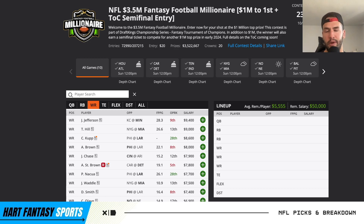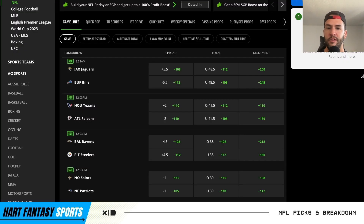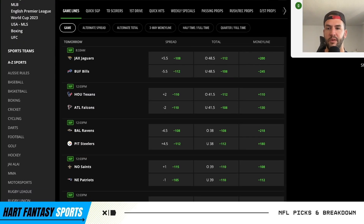Make sure to hit that like button and subscribe. Check out my price fix video which will be out after this as well. I will have my Sunday night football slate breakdown coming out tomorrow morning, so stay tuned for that. Really appreciate all the support. Before I get into the final look here, just want to do a quick look at the game totals for every game.